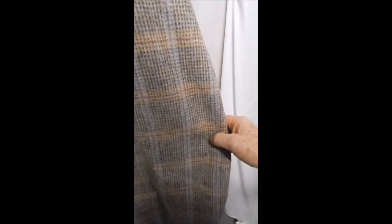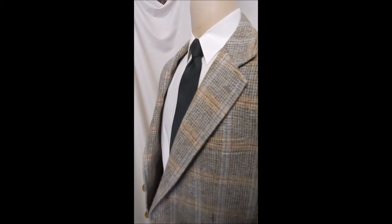And it wears forever — always looks great. Any time you go out wearing this, people notice.